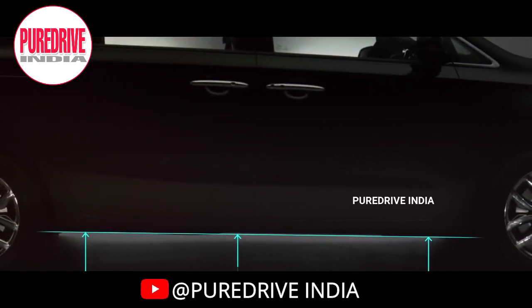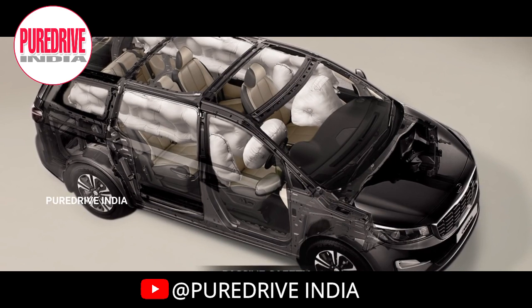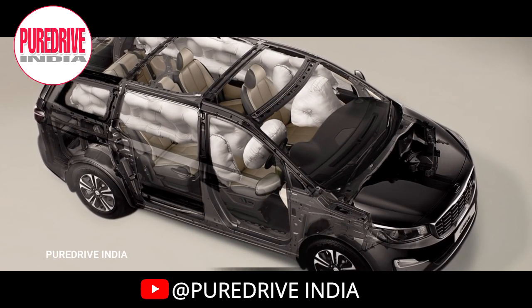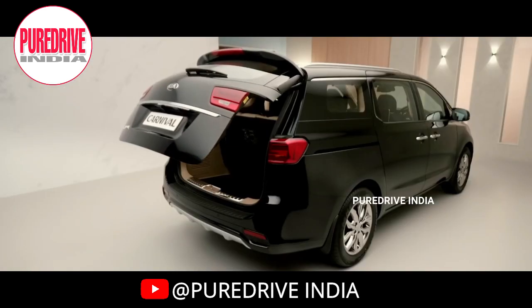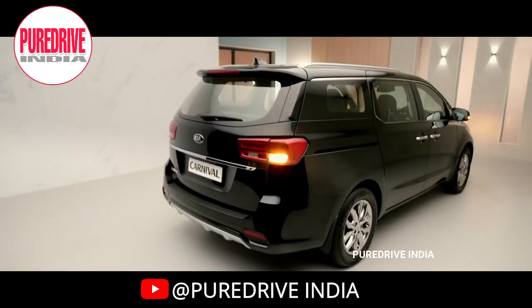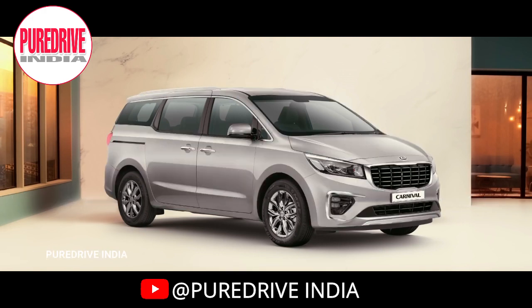The Carnival has a ground clearance of 170 mm. It features a strong body and chassis design with 52 percent high-strength steel and six airbags for safety. The Carnival also gets an automatic tailgate opener and closure. It is available in only three colour options: Aurora Black Pearl, Steel Silver, and Glacier White, which is fewer than the Innova Crysta's colour choices.